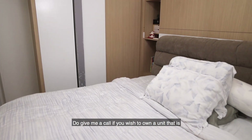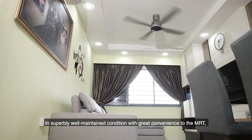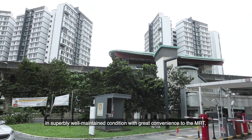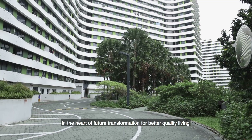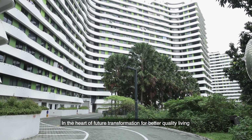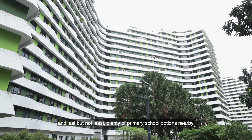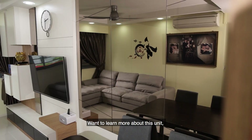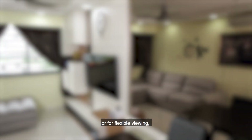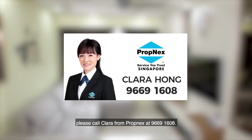Do give me a call if you wish to own a unit that is in superbly well-maintained condition, with great convenience to the MRT, popular shopping mall, and endless amenities — in the heart of future transformation for better quality living, in a quiet and serene environment, and with plenty of primary school options nearby. To learn more about this unit or for flexible viewing, please call Clara from Propnext at 9669-1608.